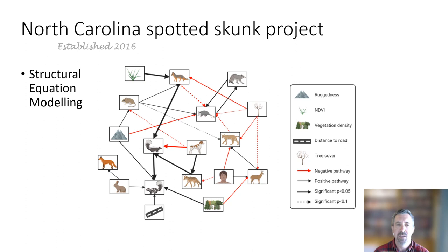We looked at all of these potential pathways for interactions. The colors of the arrows represent positive (black) and negative directions of pathways, with dotted lines for marginally significant relationships and solid lines for significant at the 0.05 p-value level. The big takeaway is that mesocarnivores have lots of connections — particularly spotted skunks, which are influenced by rabbit availability, the presence of striped skunks, habitat complexity, vegetation density, road development, and mountain ruggedness. In contrast, larger carnivores like black bears and coyotes don't have as many connections.